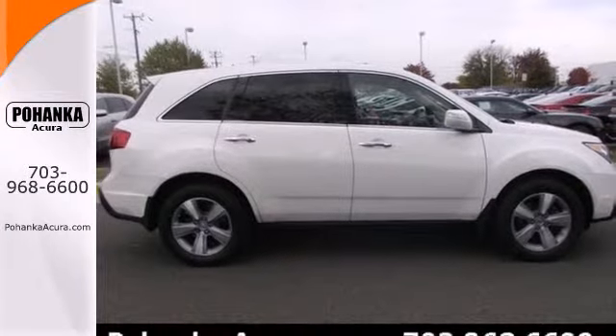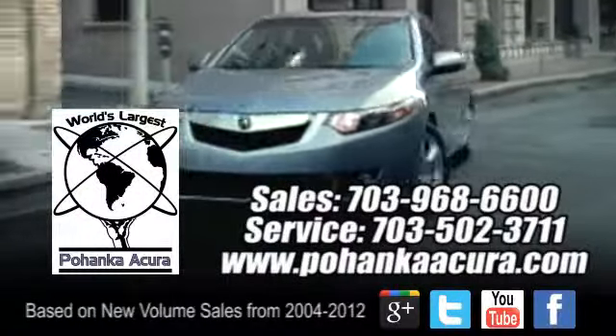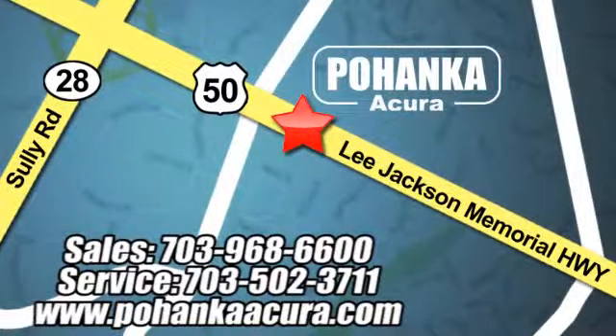test drive this Acura today. Pohanka Acura is a great place to buy a car. We're conveniently located at 3911 Lee Jackson Memorial Highway, Route 50 in Chantilly.